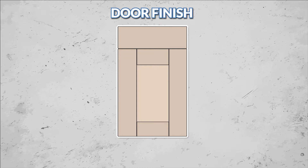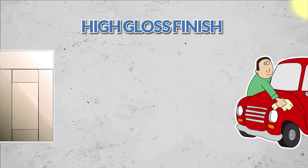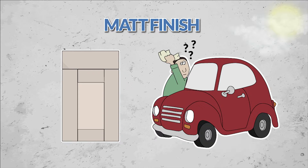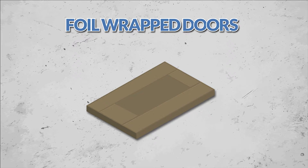Once you've selected your door style, you need to think about what type of finish you prefer. These can be categorised as gloss, matte, painted, or wood grain. If you want your kitchen to shine like your car does after a Sunday morning wash and wax, then choose one of our high gloss finishes. If gloss isn't your thing, then we've also got lots of muted matte finishes. Either way, we can offer both gloss and matte finishes, painted or foil wrapped.